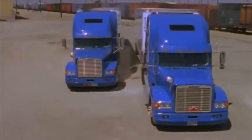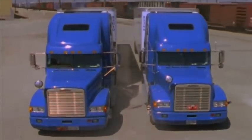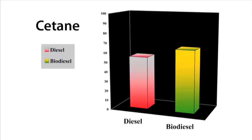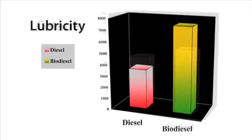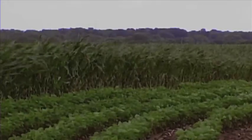Another common misconception about biodiesel is that it does not perform as well as petroleum diesel. The BTU value for biodiesel is slightly lower, but the cetane value is actually higher than regular diesel, yielding no difference in their net performance. Biodiesel also has much higher lubricity than petroleum diesel, which is very important for preserving the long-term use of your diesel engine.